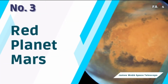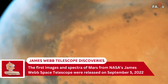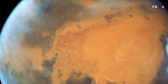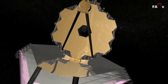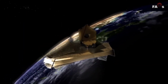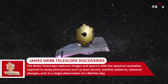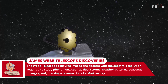Number 3: Red Planet Mars. The first images and spectra of Mars from NASA's James Webb Space Telescope were released on September 5. With its infrared sensitivity, the James Webb Telescope provides a unique perspective on our neighboring planet, supplementing data collected by orbiters, rovers, and other telescopes. The Webb Telescope captures images and spectra with the spectral resolution required to study various phenomena.